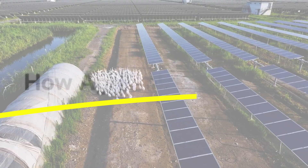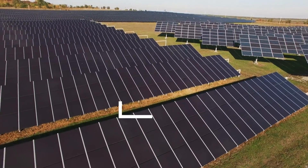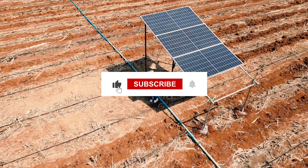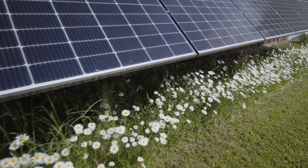In this video, we'll explore how agrivoltaics works, the incredible benefits for farmers and the planet, and how this innovative approach could reshape agriculture and energy production forever. Stick with me until the end because we'll also discuss how you could benefit from this technology, whether you're a farmer or just someone interested in sustainable energy.